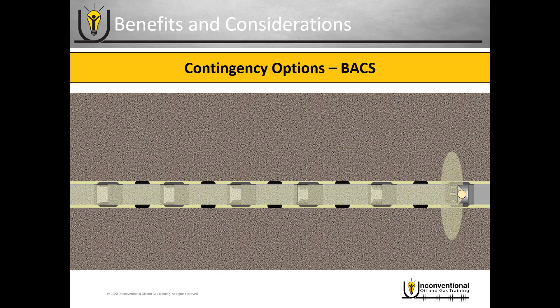So what are our contingency options if we're using the ball-activated completion system and we have a screen-out? If we have a screen-out during the frack job, it really depends on what system you have in there and where you screen out. If you screen out towards the toe of the well and you have small diameter restrictions in there, it can be a problem.